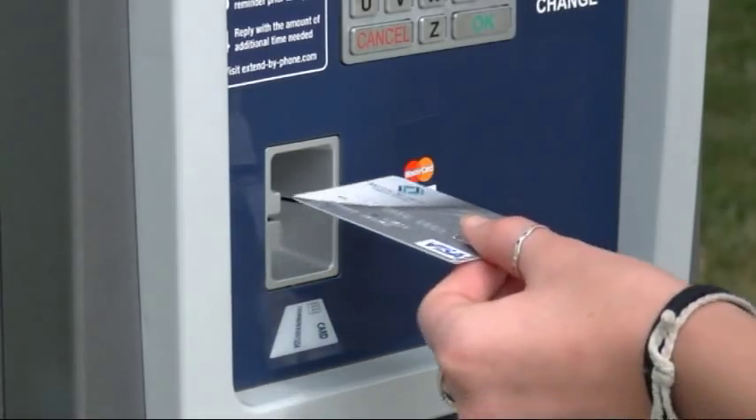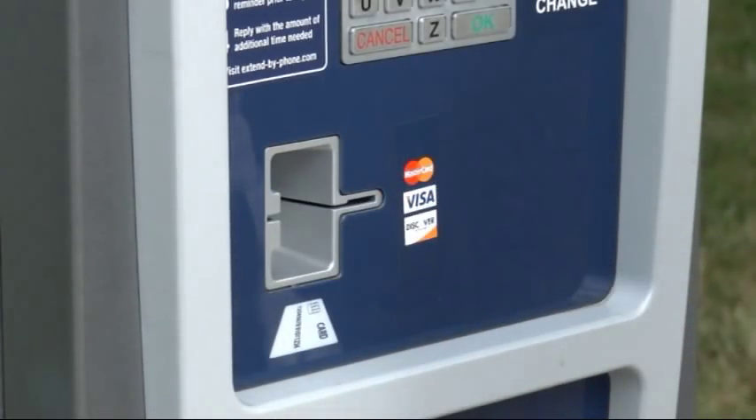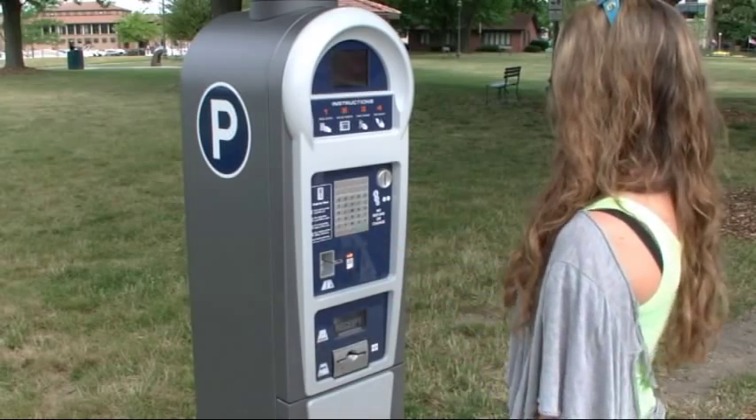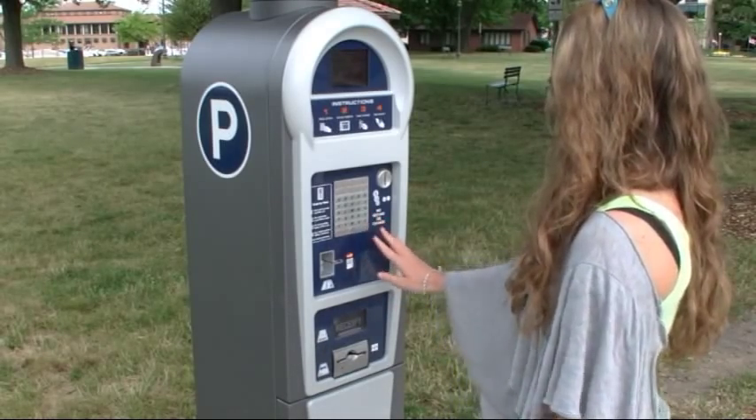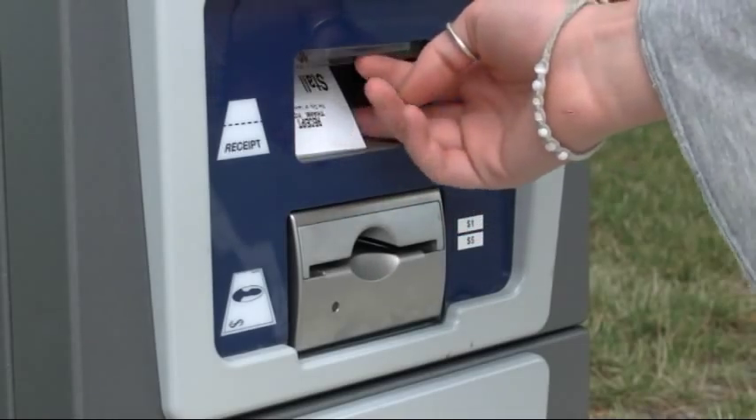Insert cash, or if you're using a debit or credit card, enter the amount for the time desired. Wait for the receipt to drop, lift the receipt door, and obtain your receipt. You do not need to return to your car.